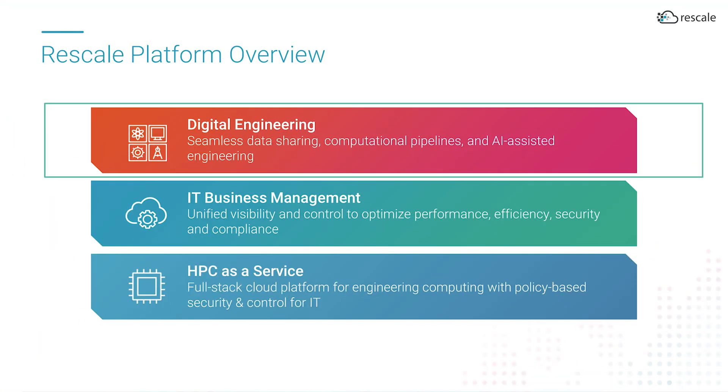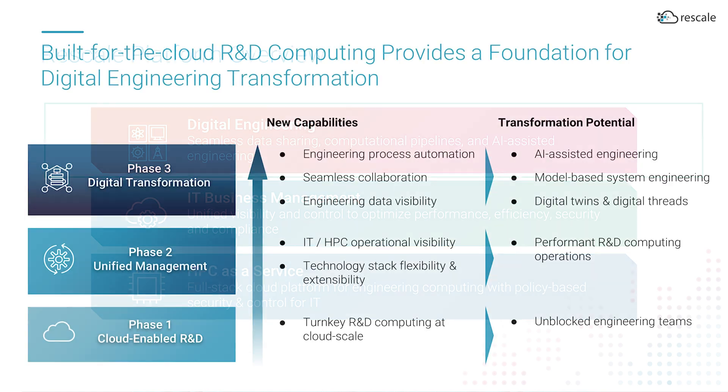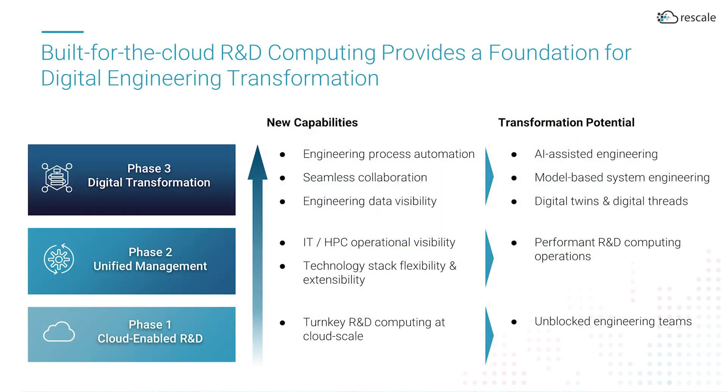Finally, the Rescale platform positions engineering-driven companies to digitally transform new product development. The benefits of a cloud-based control plane like Rescale starts with cloud-scale computing for engineering and flexible and extensible R&D computing stacks. But it doesn't stop there. A unified control plane also serves as a foundation for simulation data management to capture the intent of every simulation and help define a source of truth for simulation data. Rescale can do this by adding metadata to simulation outputs and interfacing with your systems for data management or model-based systems engineering.